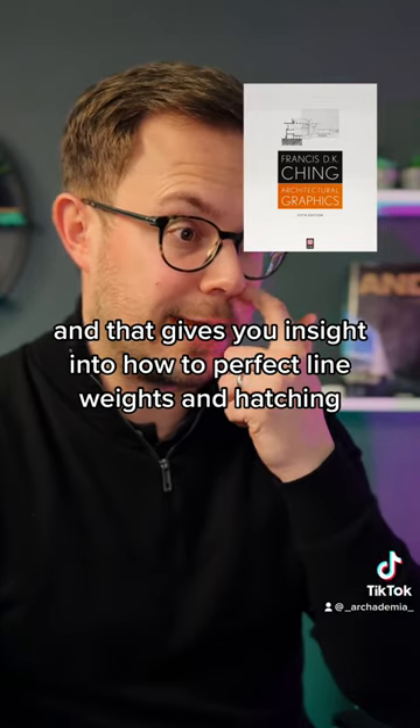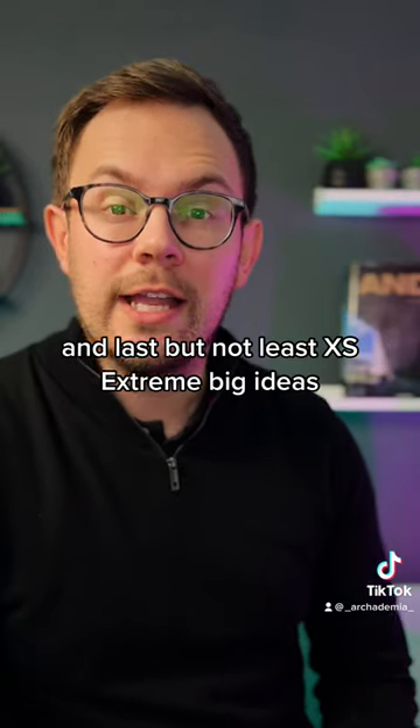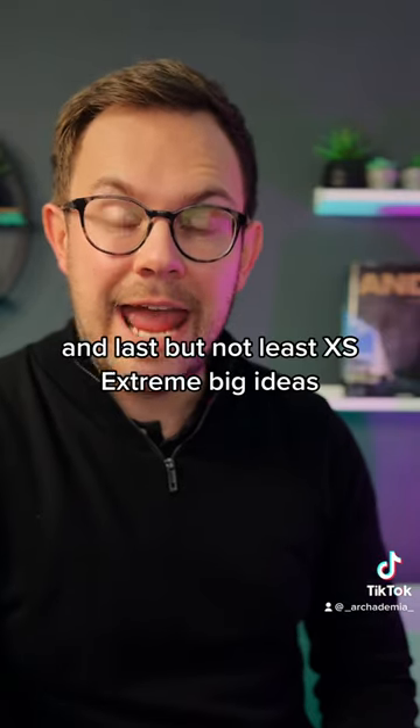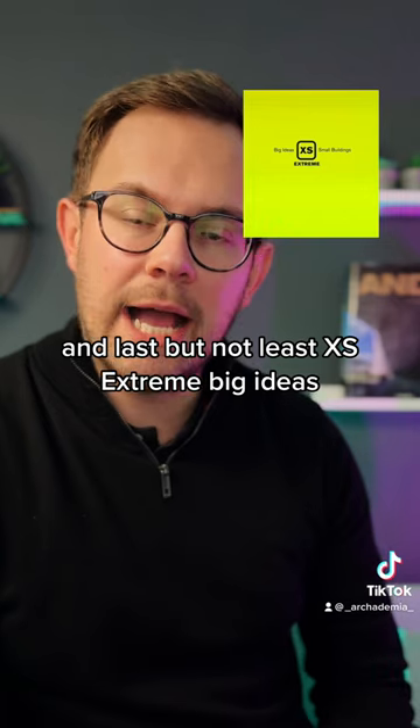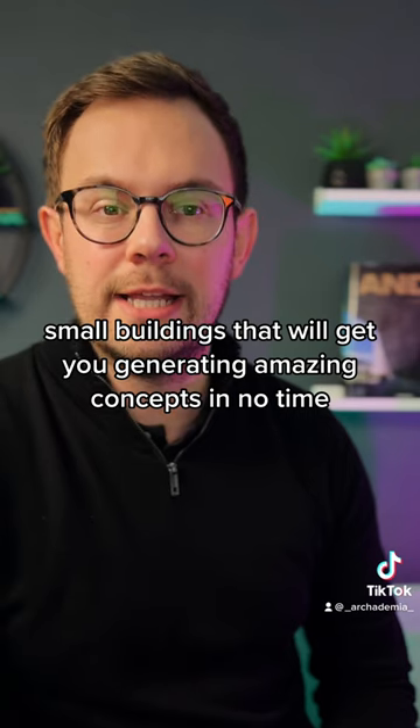Number four is Architectural Graphics, which gives you insight into how to perfect line weight, hatching, and all that other stuff. And last but not least is XS: Extreme Big Ideas, Small Buildings — that'll get you generating amazing concepts in no time.